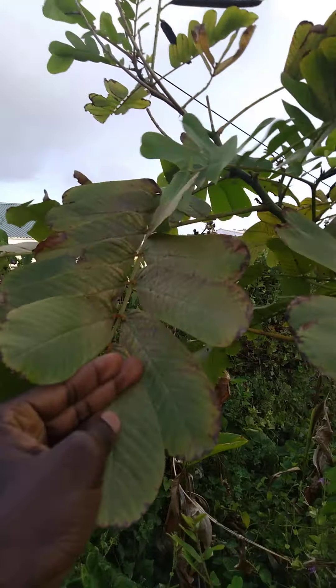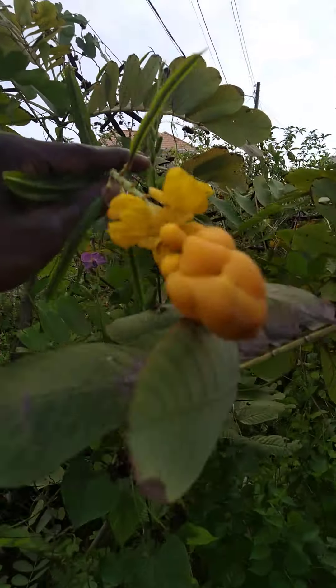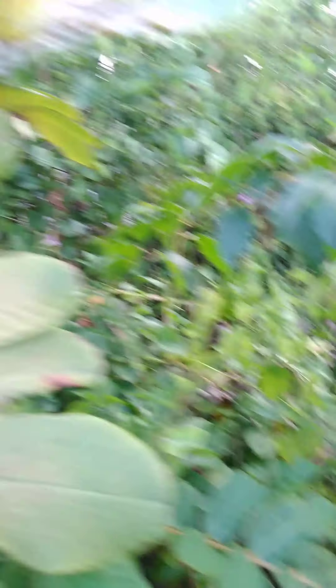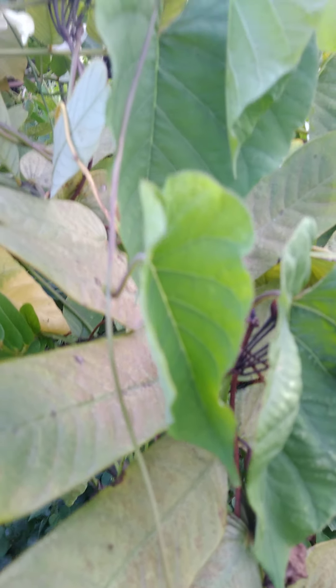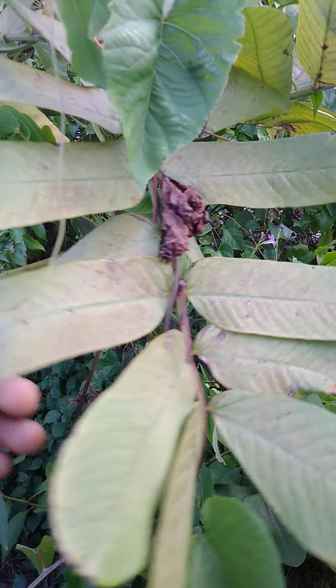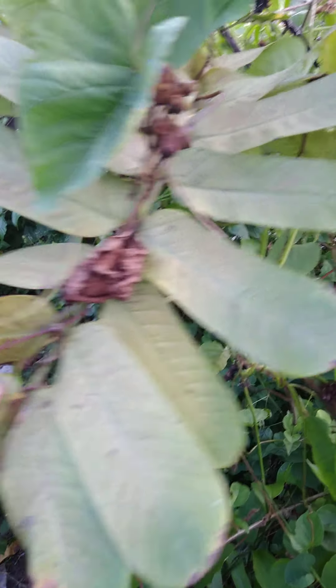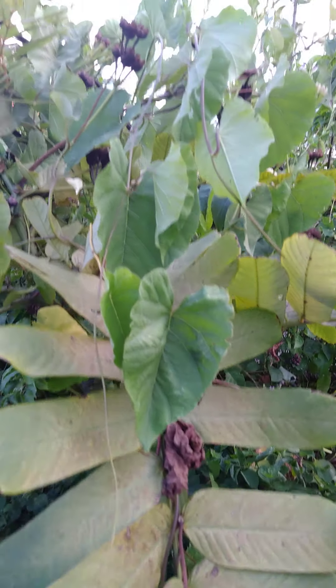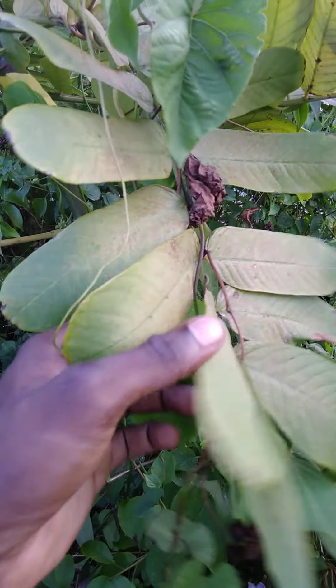The leaves and roots can also be used. I'm going to be picking a few to take home. It can also be used to treat stomach aches, malaria, and swelling of the spleen. For ringworm, you would grind this in a mortar and pestle, add vegetable oil to it, rub it onto the skin daily, and repeat the procedure. It also has antihypertensive and anti-diabetic benefits.